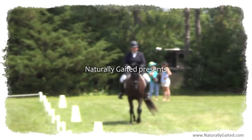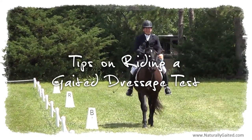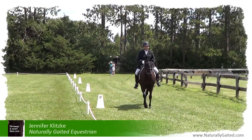My name is Jennifer Klitsky, and this is Gift of Freedom, my naturally gated Tennessee walking horse. In this video, I'll share tips in riding a gated dressage test.